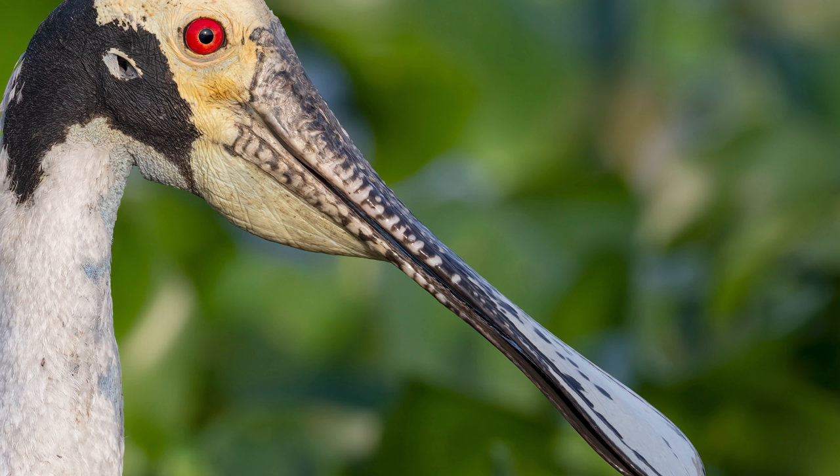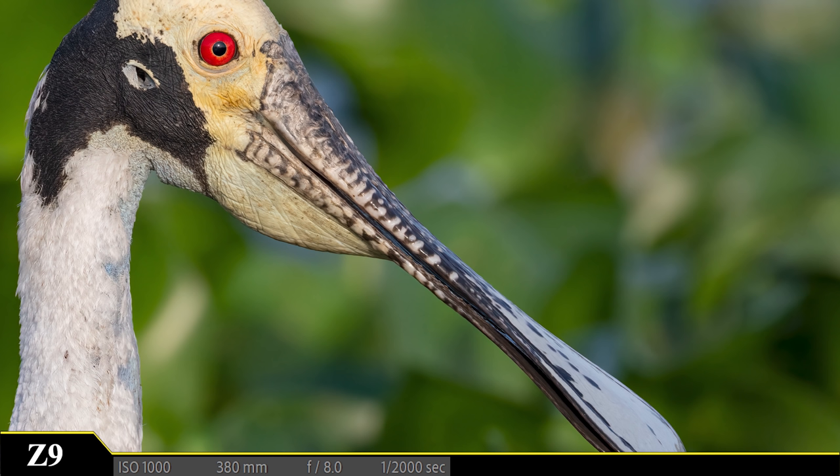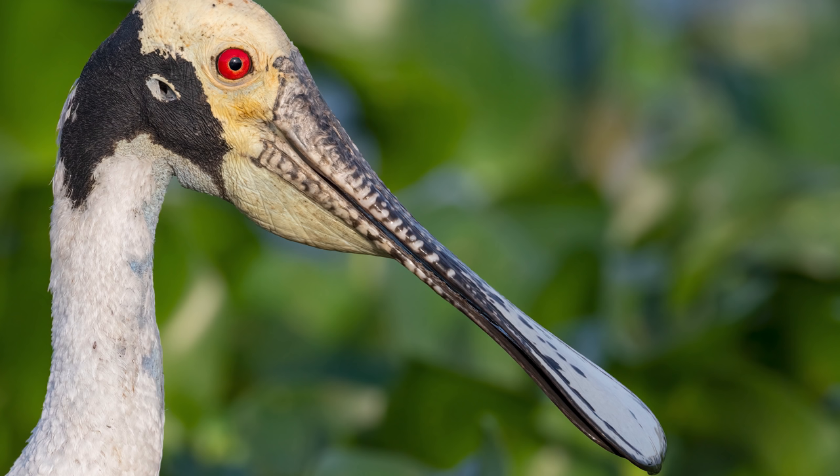That's just unbelievable to me. That eye, that leathery head with the black nape — you can even see its external acoustic meatus. That's fancy jargon for its ear hole. You can see it right there.